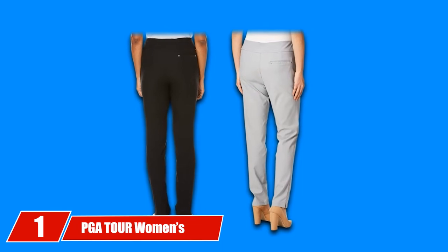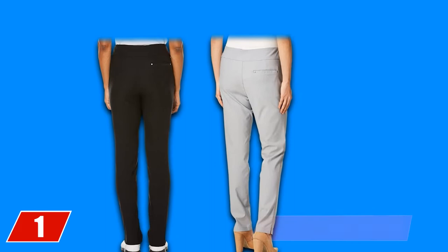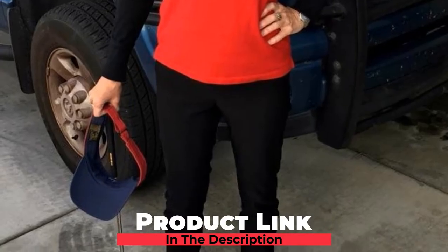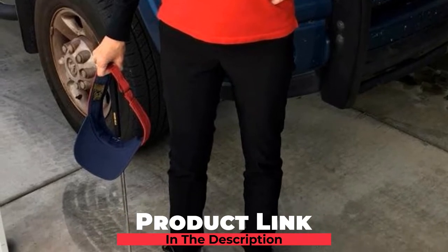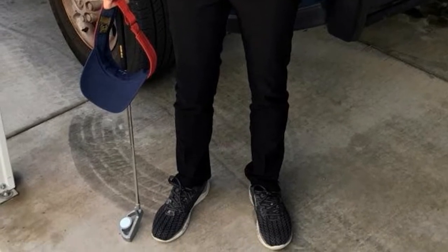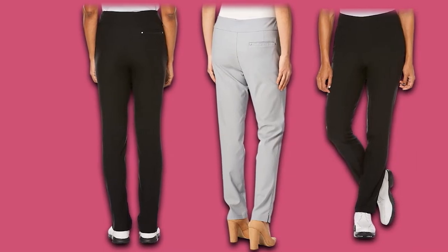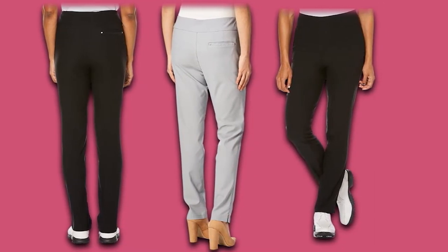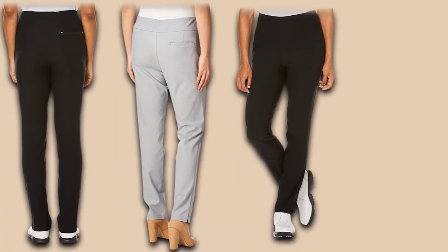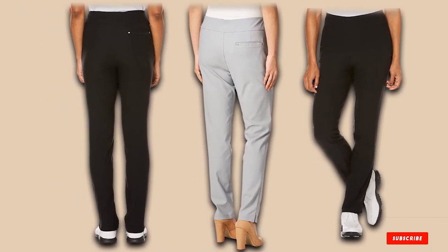At the first position of our list, we have PGA Tour Women's Golf Pants. Scouring the malls for plus-size women's golf pants? Look no further. Made with a blend of viscose, nylon, and elastane, these women's golf pants offer unparalleled style and comfort, featuring a built-in moisture-wicking technology in the fabric. The pants are meant to keep you cool and dry on hot days when excessive sweat is inevitable. The best part is that they provide ultimate sun protection by preventing harmful UV rays from penetrating into the fabric, thus shielding your skin from burns and pigmentation.